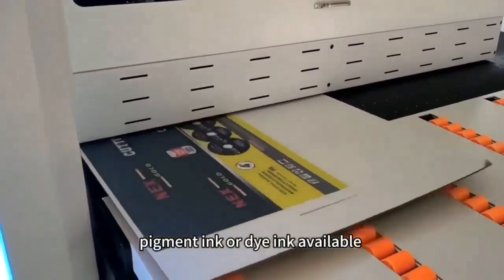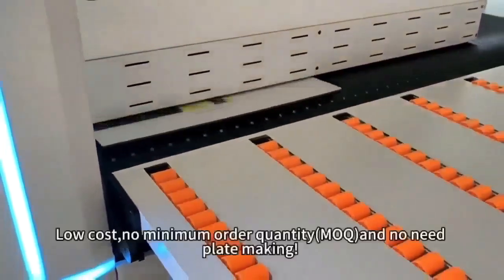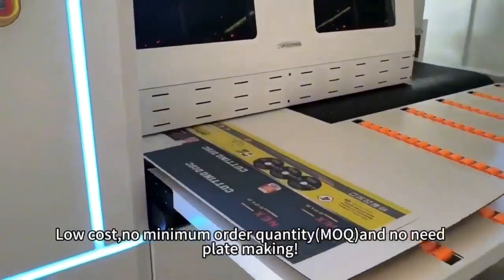Pigment ink or dye ink available. High-speed, high-quality, one-piece printing solution. Low-cost, no minimum order quantity.